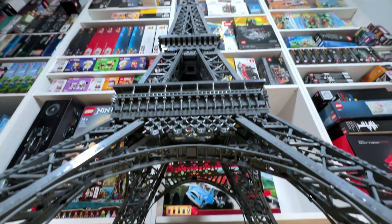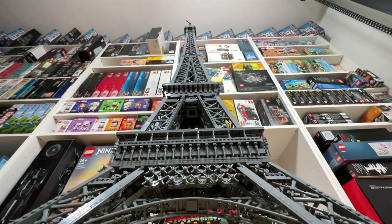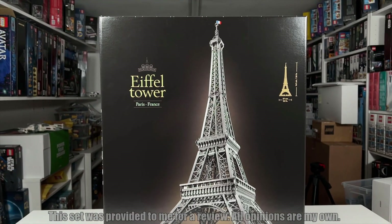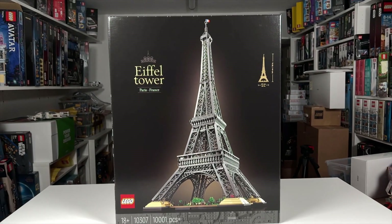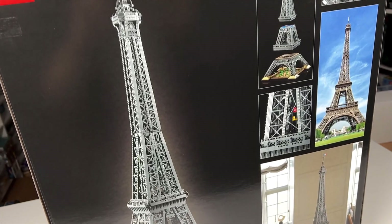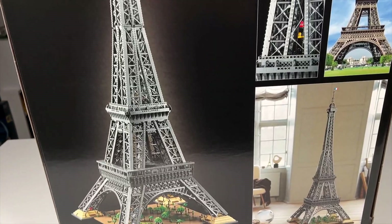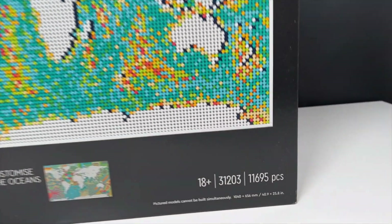This is the tallest Lego set ever produced — the Eiffel Tower, with a height of 149 centimeters or 58 inches. This is just immeasurably huge. But with 10,001 pieces, it's still not the biggest set part-wise, as the world map remains in place number one.